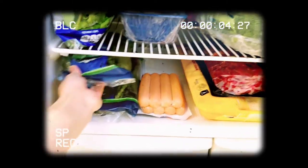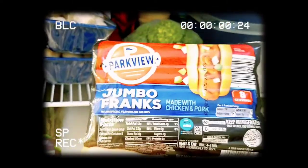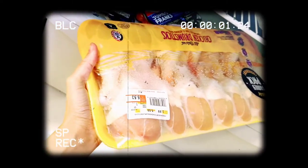We have a hot dog, some steak, and some chicken drumstick as well. And then we have Brussels sprouts — we love these. I think we have four packs right there.